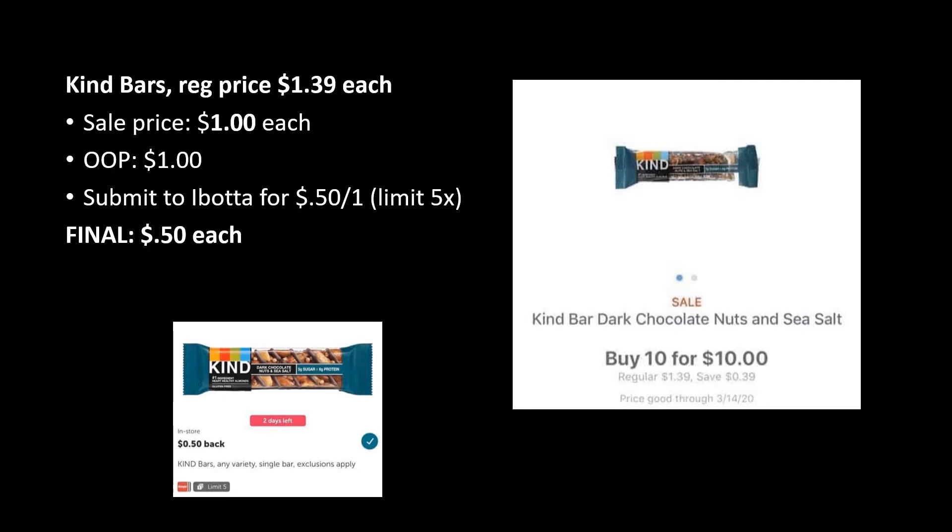Another 10 for 10 deal is these Kind Bars, regularly priced $1.39 and on sale this week for $1 each. You'll pay that dollar out of pocket, but Ibotta has a rebate for 50 cents back on one, up to five times. So you could grab these for just 50 cents each — $2.50 if you grab all five. And remember, if you grab five Kind Bars and five Hormel wraps, grab that 11th item and it will be completely free.